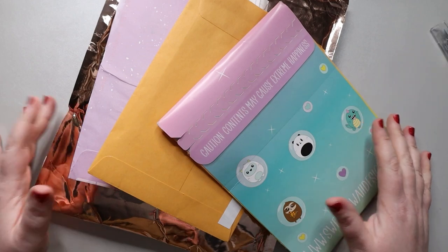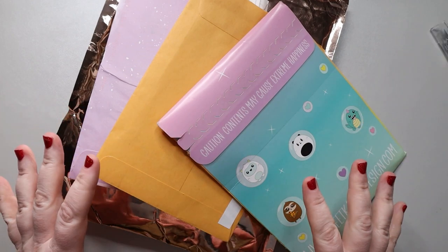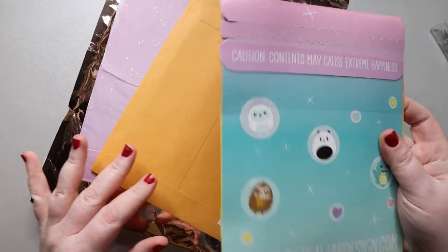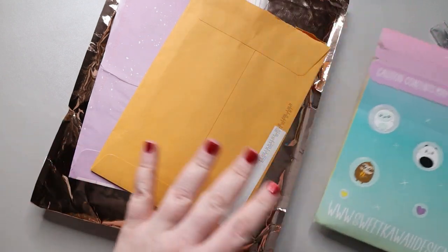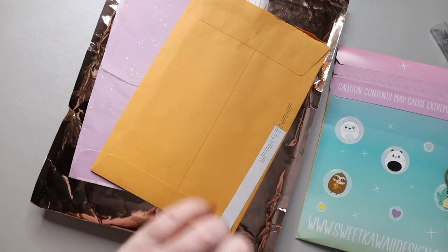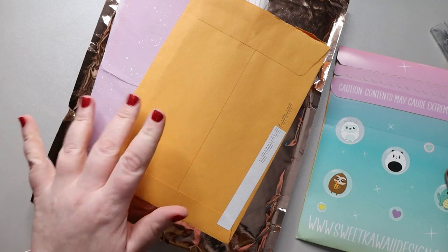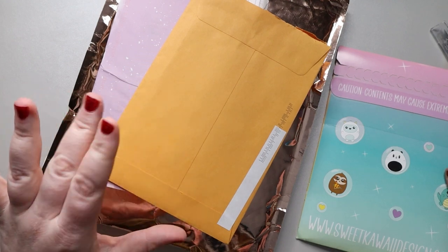Hi, my magical friends. It's Jess from My Magical Planner and I have a little bit of a haul here. Some of this is Black Friday stuff. The Sweet Kawaii Designs I'm pretty sure is Black Friday. I think the Simply Gilded might have been the Friday before, and then these two were around that same time period.